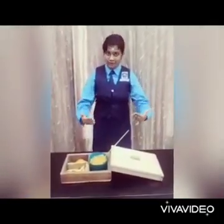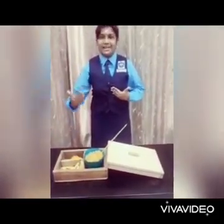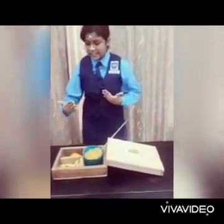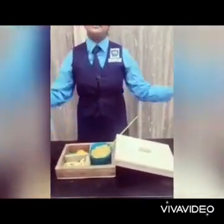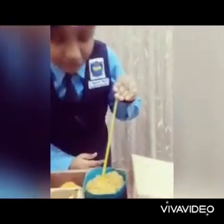Now we are going to test with hot food. I have placed hot and spicy noodles in the bioplastic lunch box. As a side dish, I have placed fries and fish and chips. Let's check the temperature. The temperature is 55 degrees.